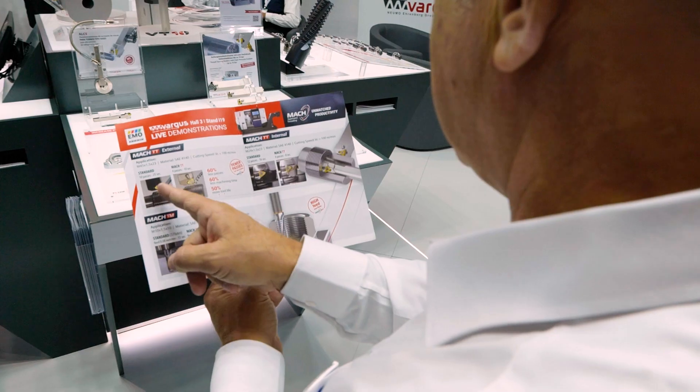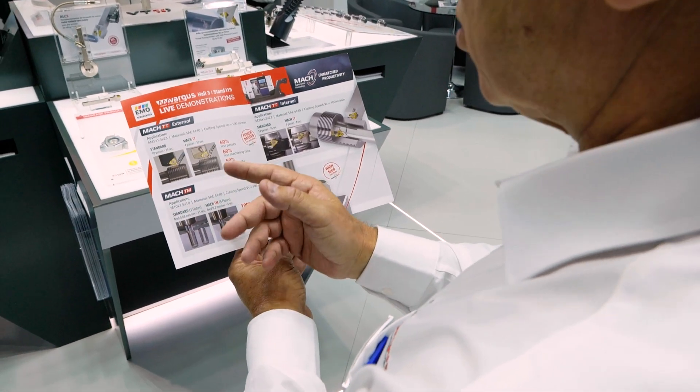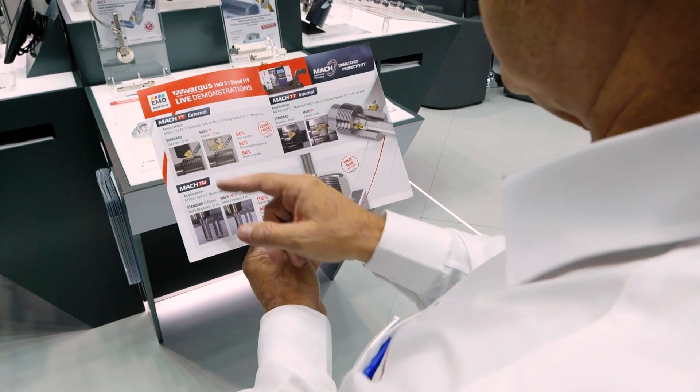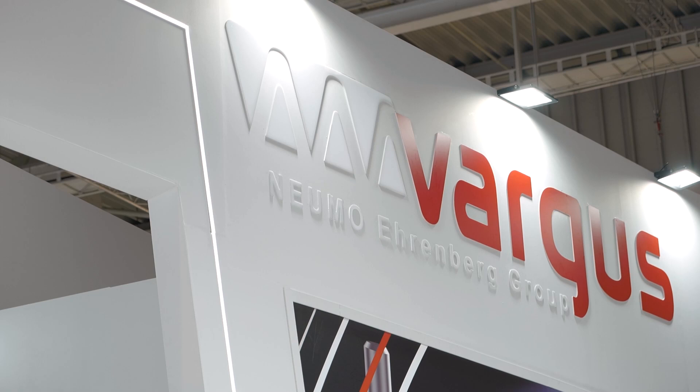We can find all the information in our Genius program with CNC programs and everything the customer needs. It was important for us to have the live demonstration because of the innovation of the product. It's very difficult to believe what we can get from this product, so it was important for us to show it live.